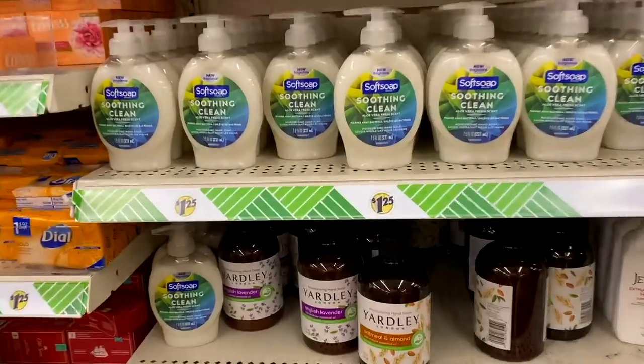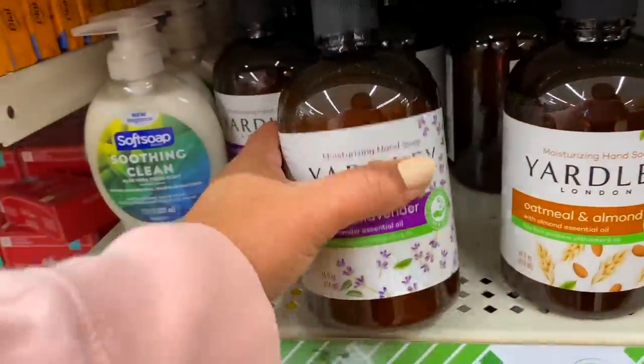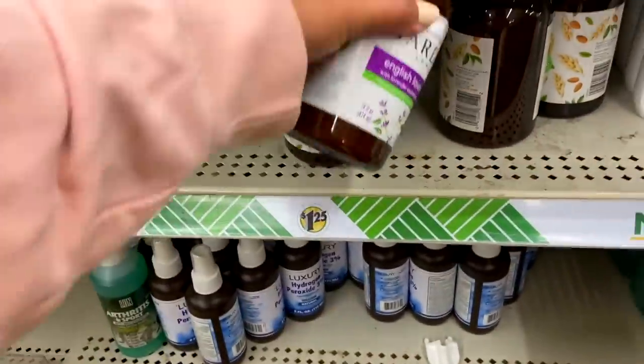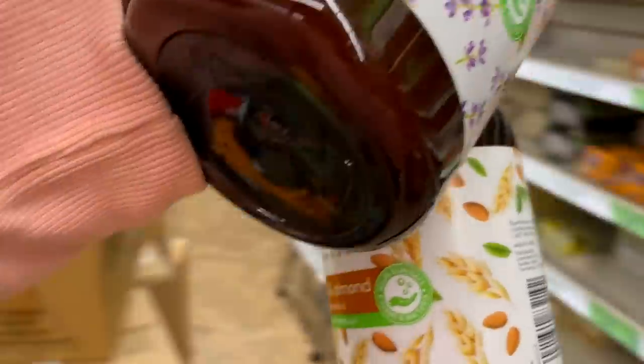Number eight on my list is the Yardley hand soap. Not only is Yardley a great brand and great for everyday hand washing, but the pump and container can be reused and upcycled.